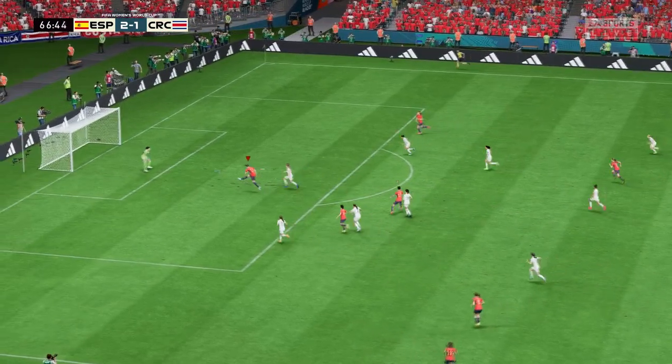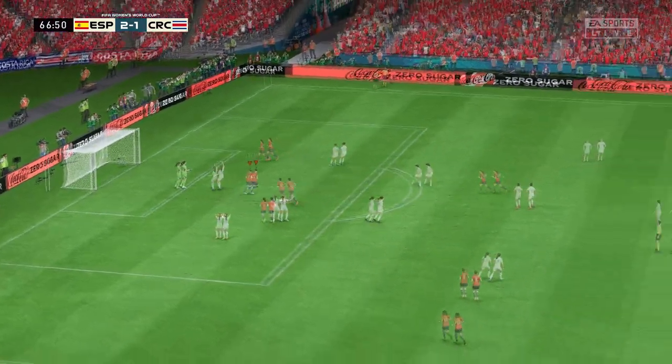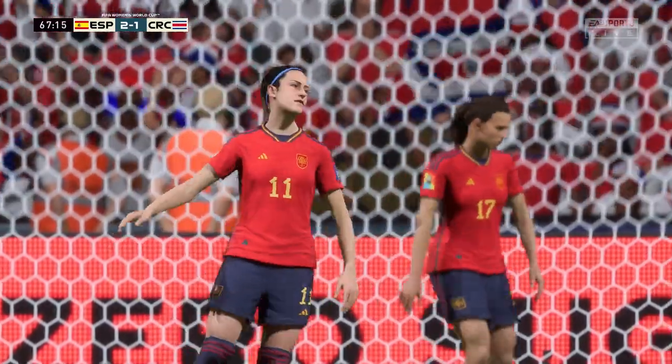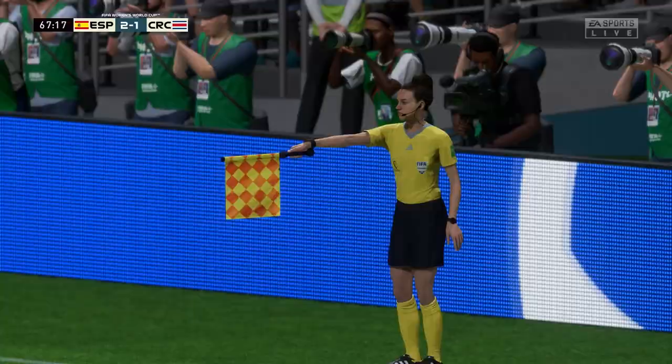Oh, a golden opportunity for her. And a goal it is, but offside is the verdict. That was really close — great decision by the assistant.